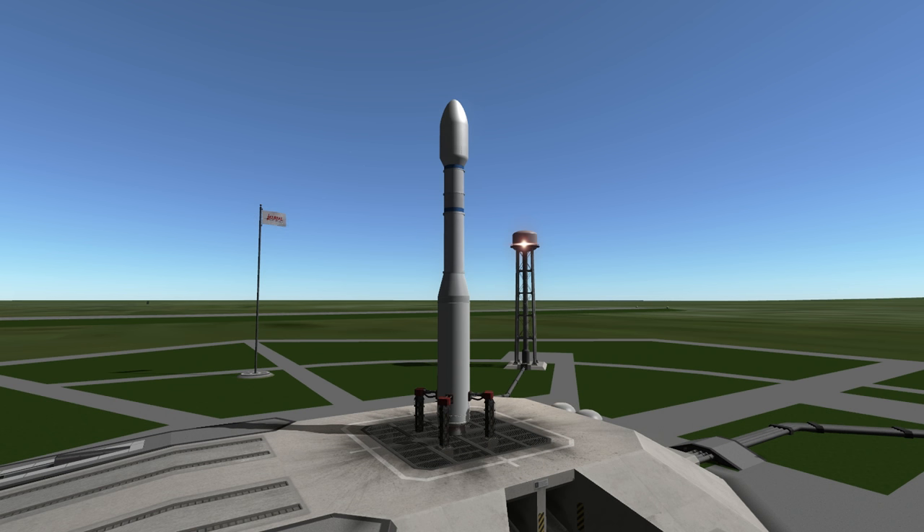Welcome to the rocket profile of the Vega rocket, the European Space Agency's small sun-synchronous satellite launcher.